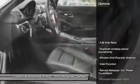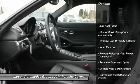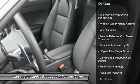Here are some of this vehicle's great options: anti-lock braking system, driver airbag, power steering, cruise control, four-wheel disc brakes, floor mats.